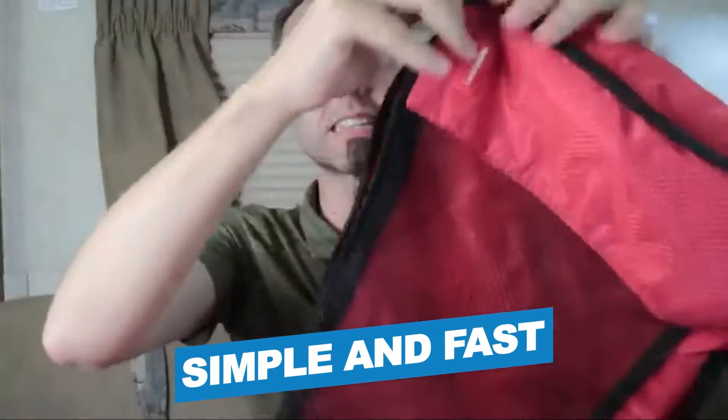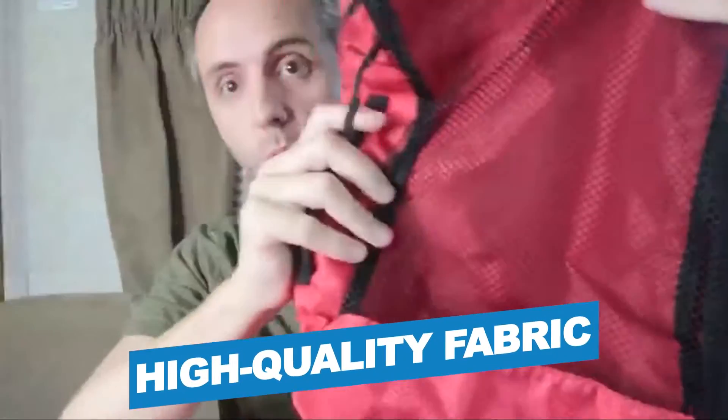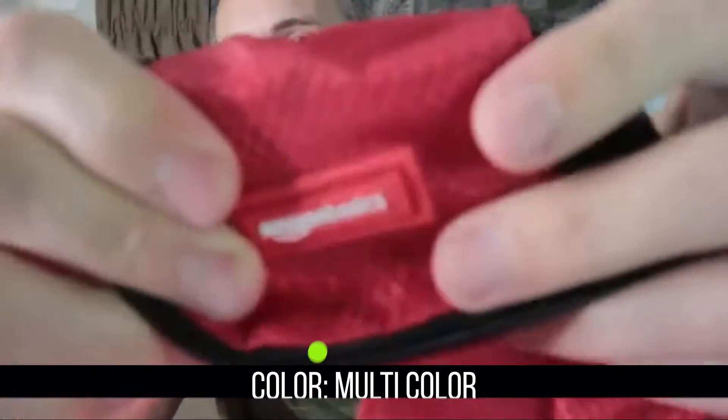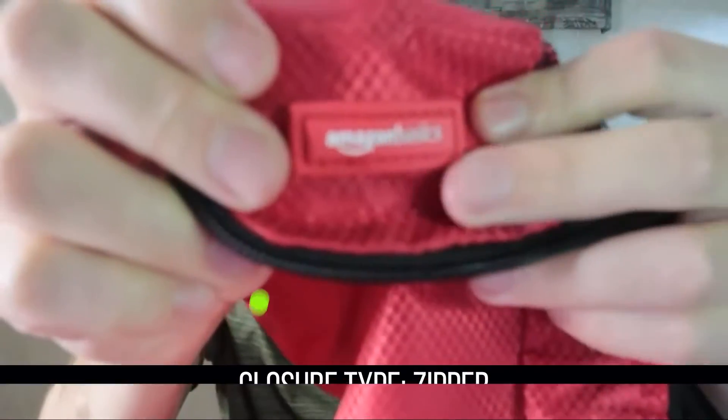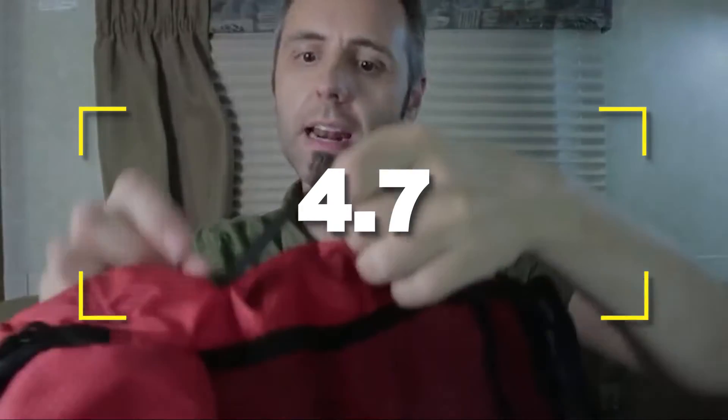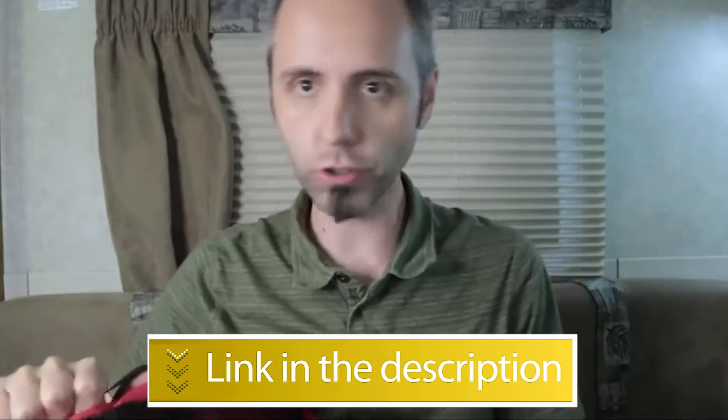Webbing handle for convenience when carried by itself. Notable Features: Simple and Fast, High Quality Fabric. Notable Specifications: Material — Polyester; Color — Multicolor; Closure Type — Zipper. Users rated this product 4.7 out of 5. Check out the description below for additional information.